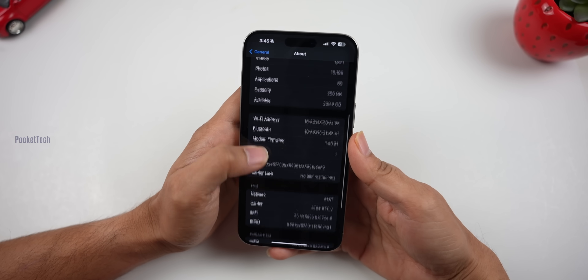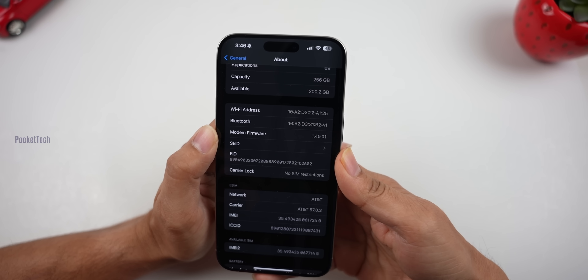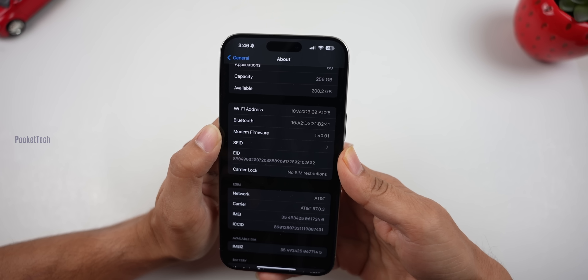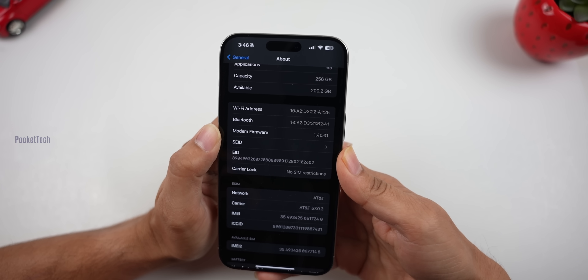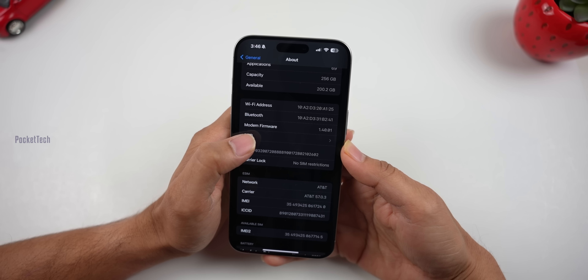The first new feature is modem firmware. My device is on version 1.40.01. You may have the same version, but you still receive the same update going from 17.2.1 to 17.3. This covers Wi-Fi, Bluetooth, and cellular connection.